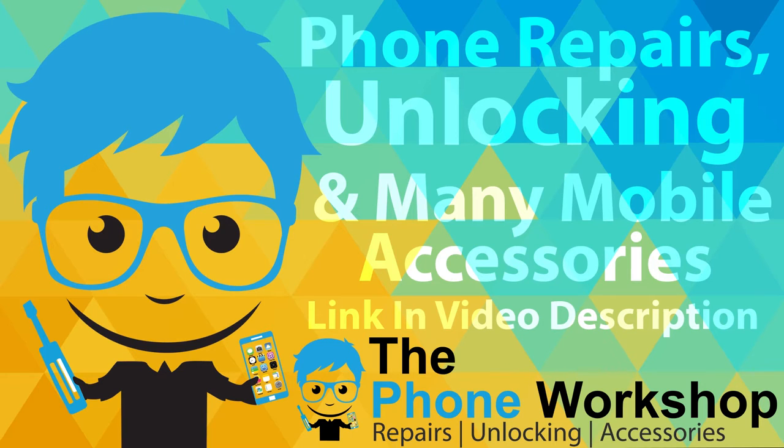Visit the Foam Workshop for great deals on foam repair, unlocking and accessories. Link in the video description.